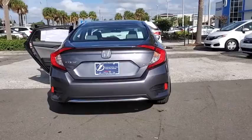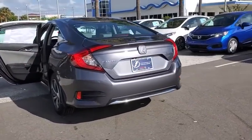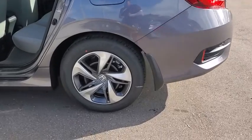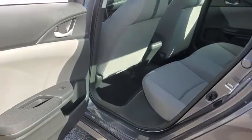Here are some of this vehicle's great options: traction control, dual airbags, power steering, four-wheel disc brakes, compass, power windows, rear window defroster, and electronic stability control.